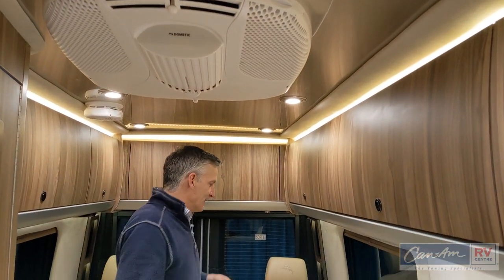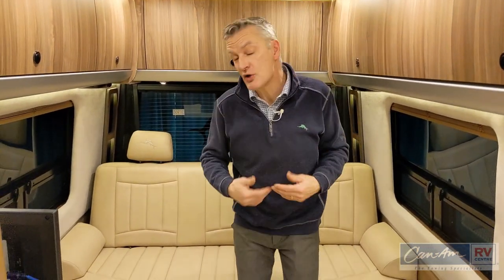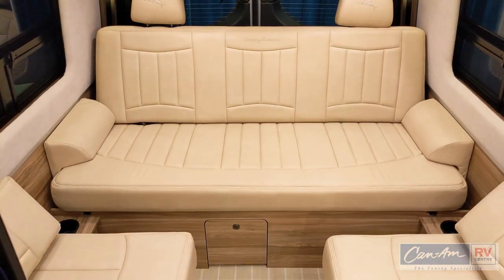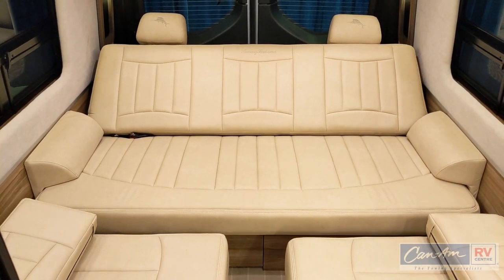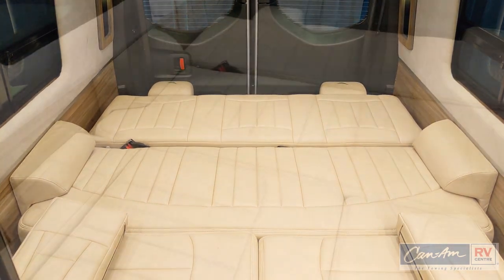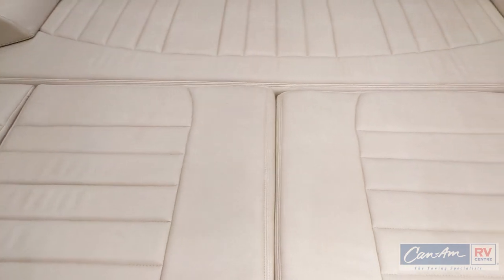The rear lounge area here is belted for five, so you can actually carry nine people with this model — very comfortable and supportive. The push buttons are at the front, so you just pull it out and the seat goes down flat. The jump seats come in and the seat backs drop in to give you a complete bed space here at the rear of the GL.